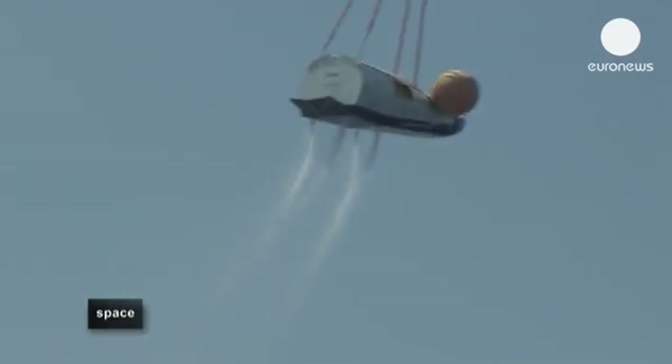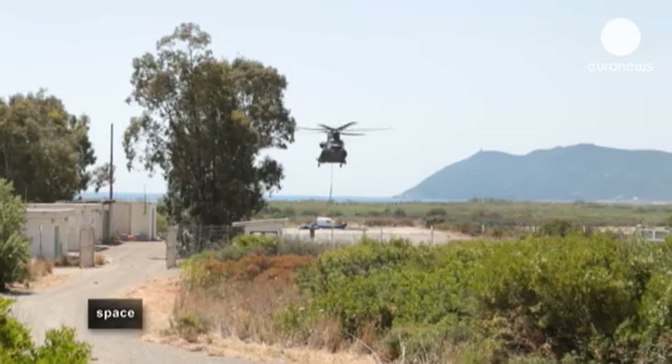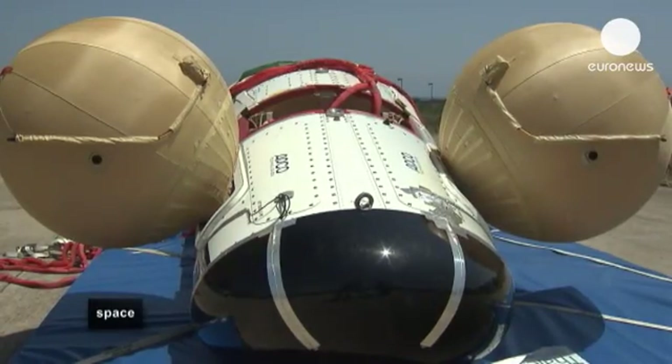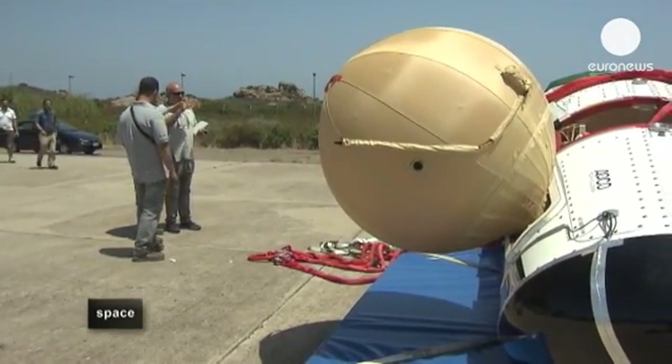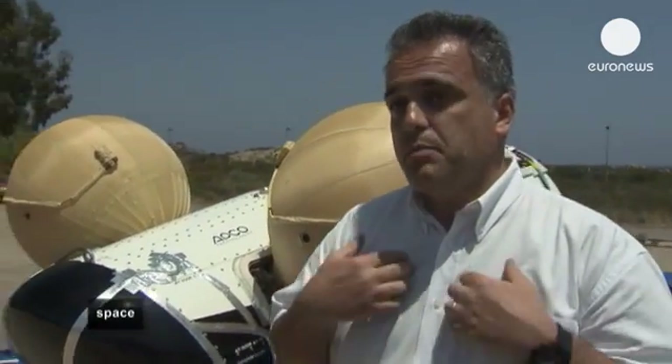Half an hour later, the IXV is heading back to the military base. Both Giorgio and Roberto think the balloons didn't inflate because the setting for the sensors that detect the impact with the water was too high — splashdown was simply a little too gentle. There has been a lot of discussion around this because we need to differentiate the shock induced by impact with the water from shocks induced by wind gusts on the parachute, as they are very similar levels. To differentiate these levels, we had set the threshold quite high. My visual impression was that the landing was very soft because the parachute was really working fine, so the impact loads were much lower than expected.